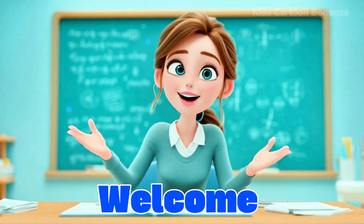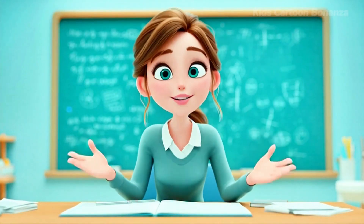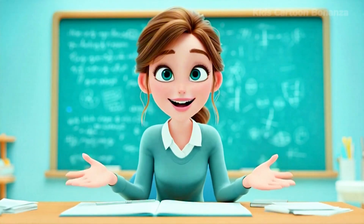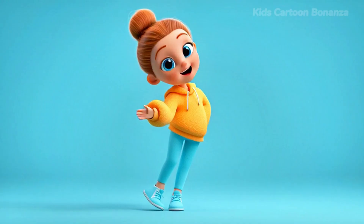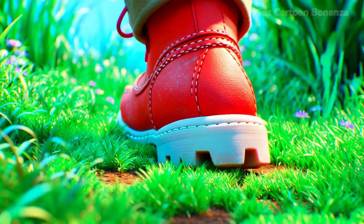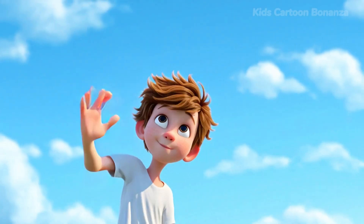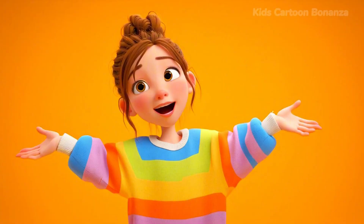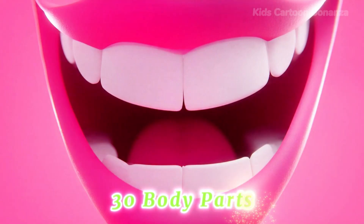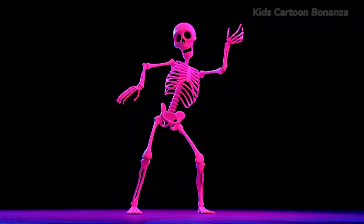Hello, everybody. Welcome back to Kids' Cartoon Bonanza. Today is going to be very active because we are learning about our amazing bodies. From the top of your head to the tips of your toes, you have so many special parts that help you move, see, and play. I am going to show you 30 body parts. Can you find them on your own body while we learn? Let's get moving!